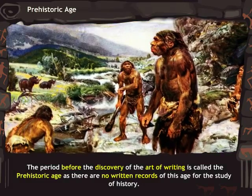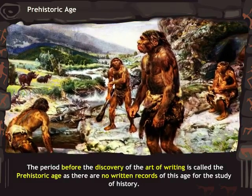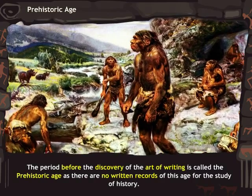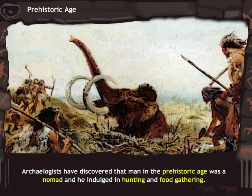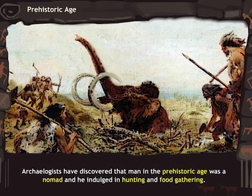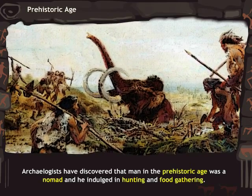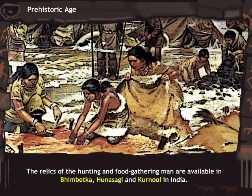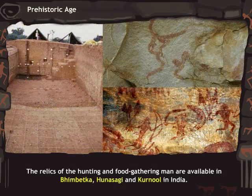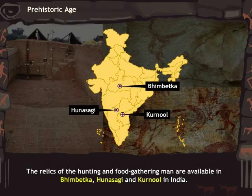The period before the discovery of the art of writing is called the Prehistoric Age, as there are no written records of this age for the study of history. Archaeologists have discovered that man in the Prehistoric Age was a nomad who indulged in hunting and food gathering. The relics of the hunting and food gathering man are available in Bhim Betka, Hunasagi, and Kurnool in India.